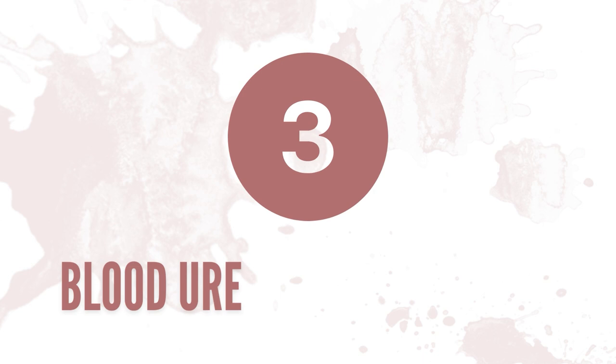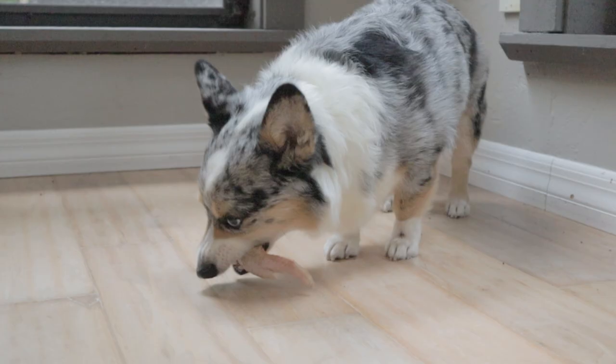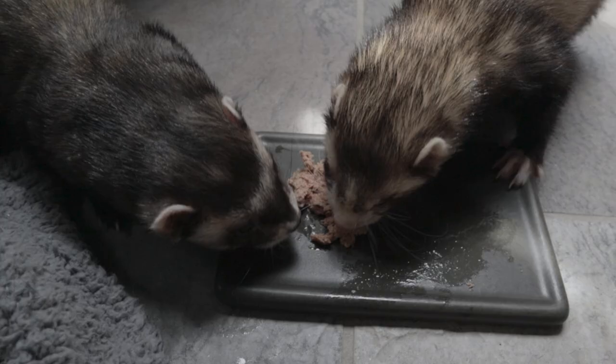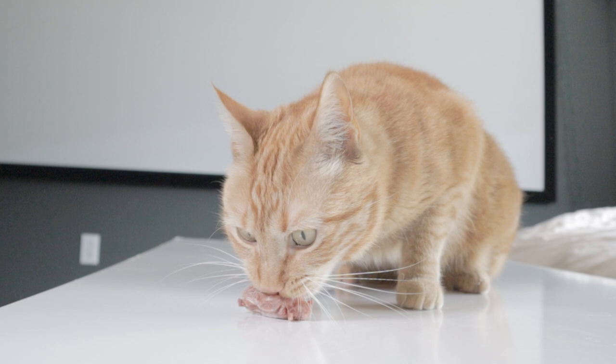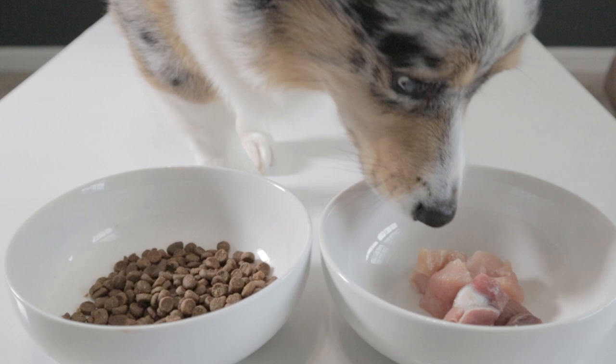Number three: blood urea nitrogen or BUN. This is also a waste product produced during protein digestion and is then filtered out through the kidneys. Similar to creatinine, this can appear higher in raw-fed pets because their diet is almost completely made up of animal-based ingredients that provide high-quality animal-based protein. These numbers don't indicate that your pet is in a dangerous range — they're just a little higher than pets fed a processed diet.